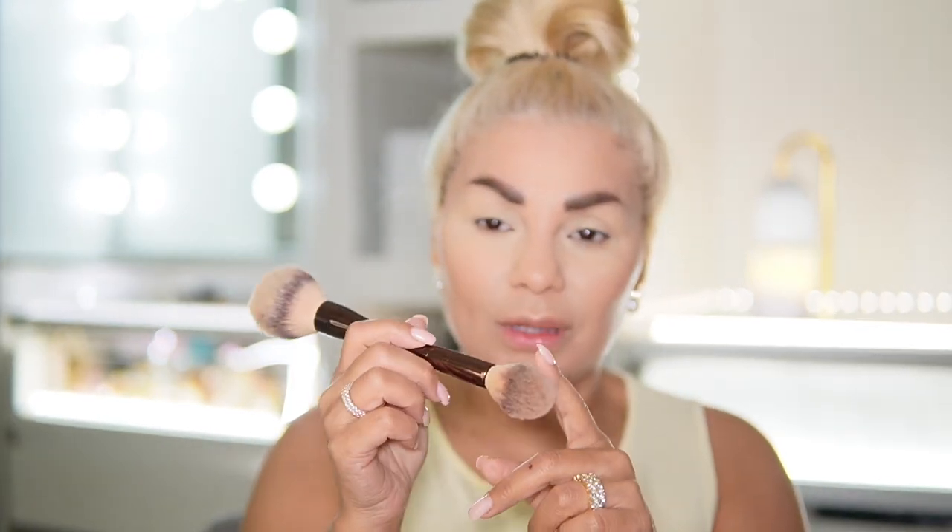Hourglass is an amazing powder, but you cannot use it to set your concealer — you use it to set your face. Not even their little loose tub powder is in the same category. I think it's advertised with this brush.